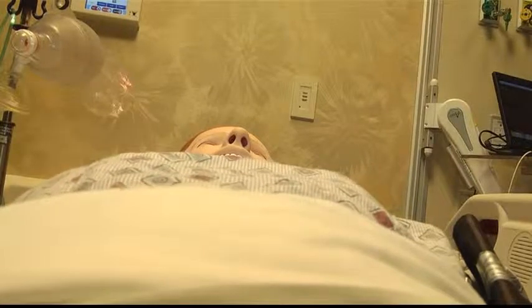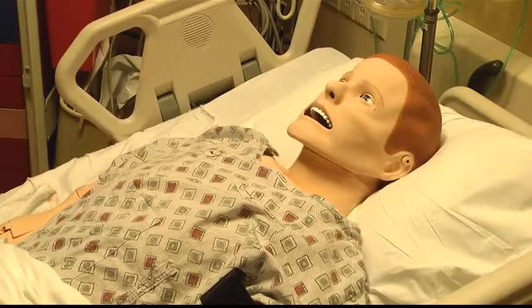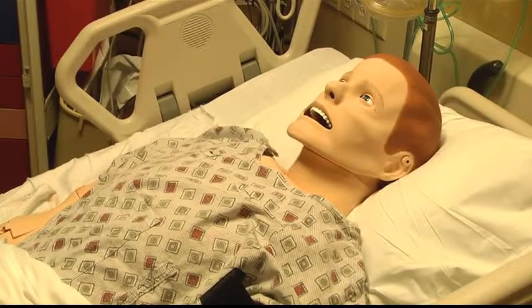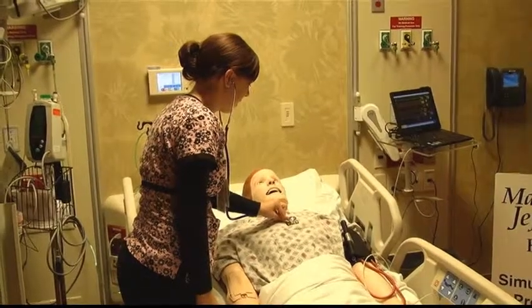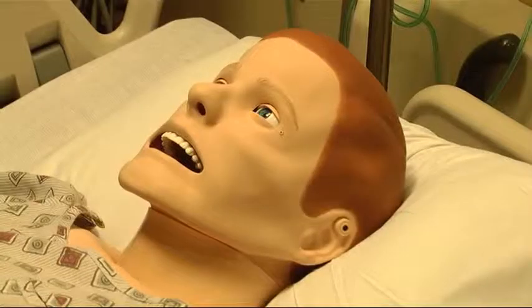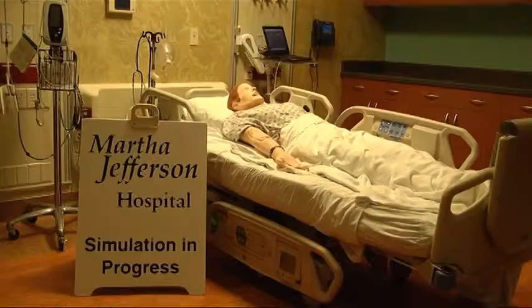He breathes, talks, and even coughs. His name is Sim Man and he's one of the newest additions to Martha Jefferson's Clinical Simulation Learning Center. There are many basic skills that we can learn or improve upon, but really it's the more critical thinking aspects that Sim Man and the more high-fidelity mannequins really help us do.